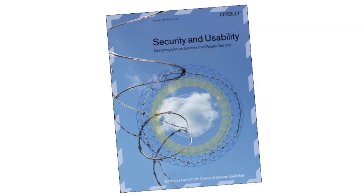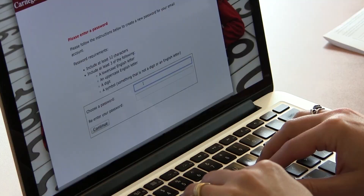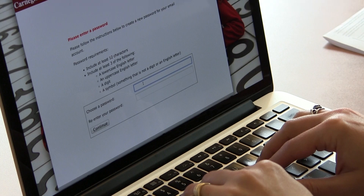I'm teaching a course called Usable Privacy and Security. We're looking at the research literature in usable privacy and security, and at things that companies are doing in real products and services. By the end of the class, the students have to do a class project where they actually do a user study, working with real people to address a real usable security and privacy problem.